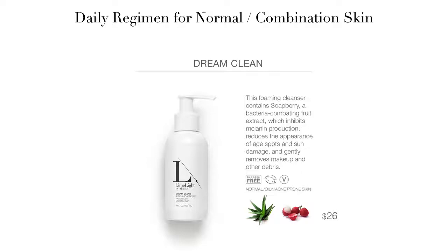For normal to combination skin, the cleanser you will want to use is our Dream Clean. It's made with naturally foaming soap berry, combats bacteria, and inhibits melanin production. It reduces the appearance of age spots and sun damage, and it also has aloe, so it has healing qualities as well.